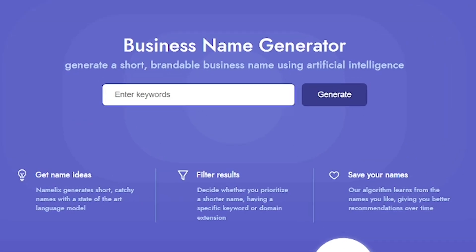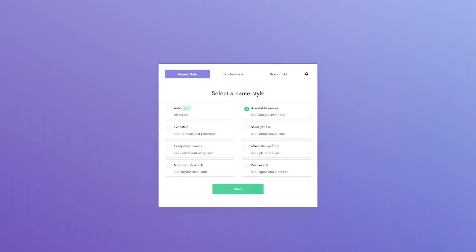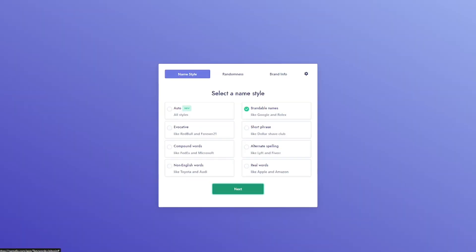Using Namelix is incredibly simple. Start by entering a few keywords related to your business. For example, if you're launching a crypto product, you might type in Bitcoin, crypto, or stable.